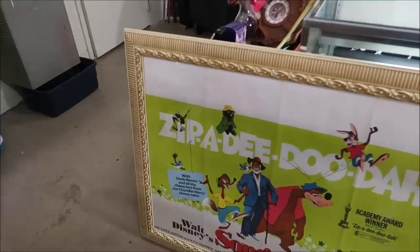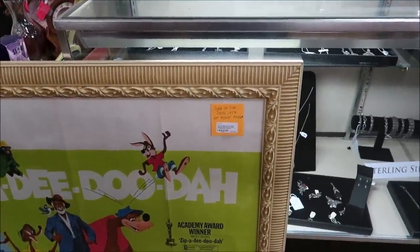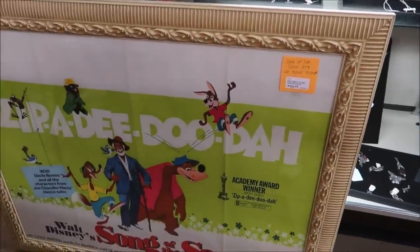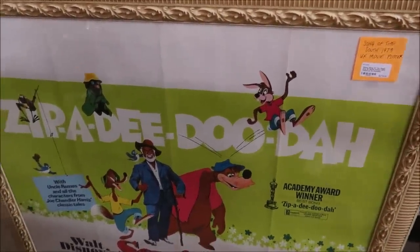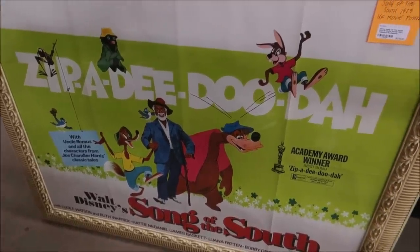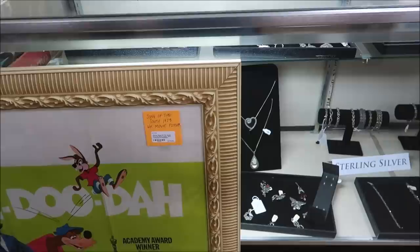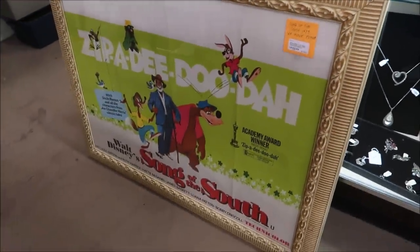This is also something really awesome. This is a Song of the South 1973 UK movie poster. Take a look at this — it says Zippity-Doo-Dah, Brer Rabbit, Uncle Remus. $279. I think the frame alone is worth it. That is amazing. I love it. This is a really cool piece.